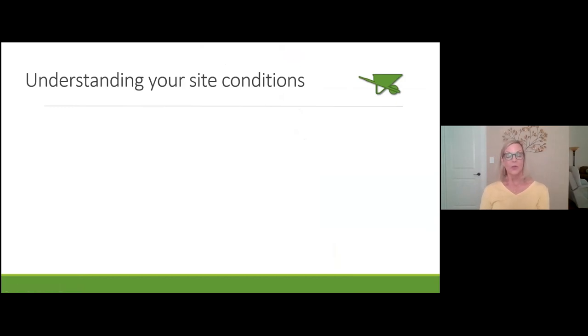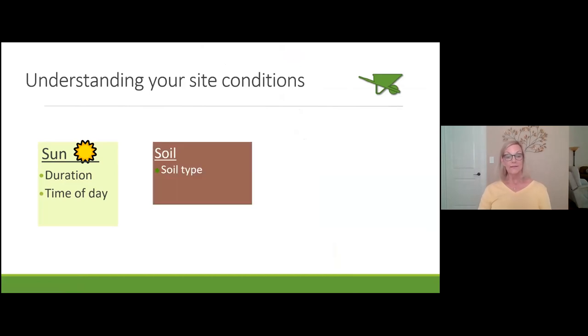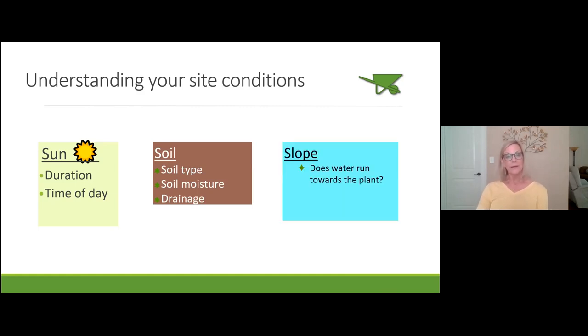Your site conditions determine where you put your garden. First, observe the sun and how long it shines on that spot, and at what time of day. Second, look at your soil type, moisture, and drainage. There's also slope to consider — water runs downhill. If water runs toward your plant, it may receive more than it wants. If the plant is at the top of the hill, it will be in a drier condition.